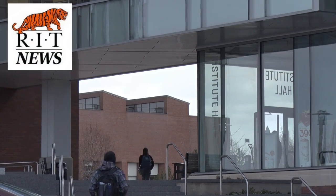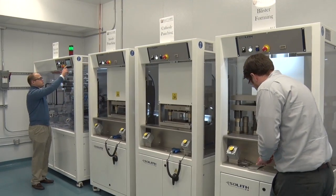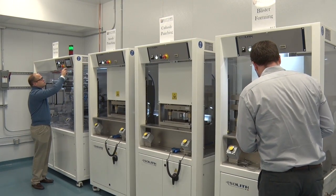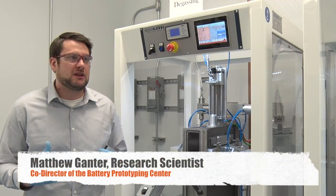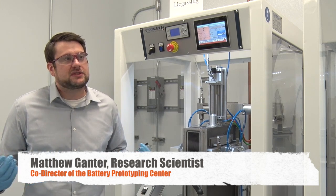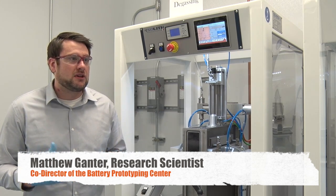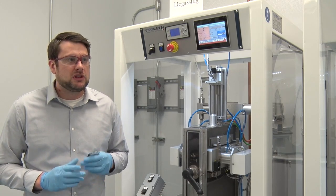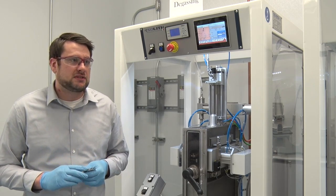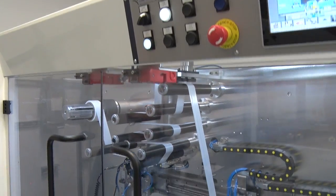Having this facility on campus at RIT, we're really able to train the next generation of engineers in this growing battery field. This is a growing multi-billion dollar field where students can come in, and we can teach them the basics of how to make a battery. They can get experience on this line, and we hope to continually train students through our center.